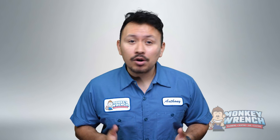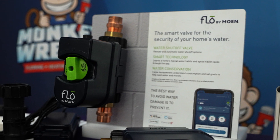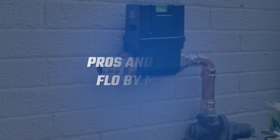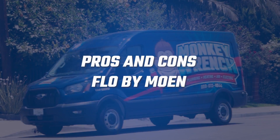Is your water bill spiking or are you simply looking to safeguard your home from potential water damage? Whether you're dealing with a current issue or thinking ahead, the Flow by Moen smart water monitor and shutoff system is a viable tool to consider to keep your home protected, your water usage efficient, and potentially save you money.